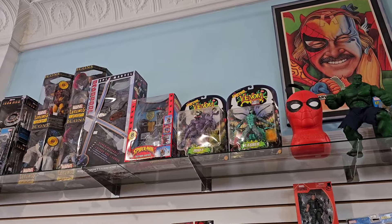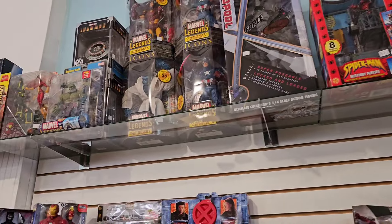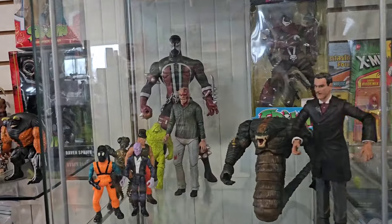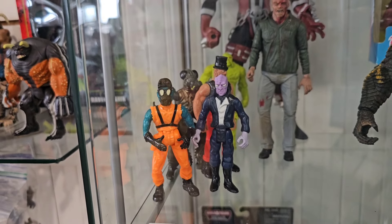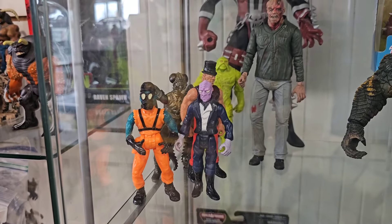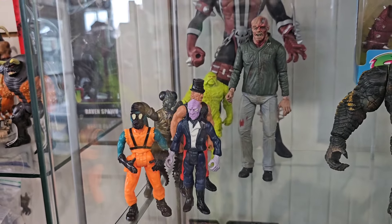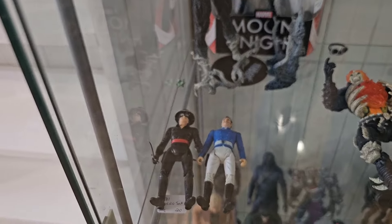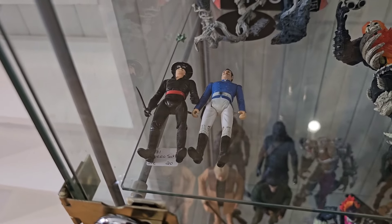Those Venom figures are kind of cool. Oh look at that - that is the Swamp Thing toys. Oh those are cool. And I just picked up a couple of Swamp Thing figures, I'll have to look into those. Oh, 25 bucks for all of them - that's not too bad. Oh we have Zorro - is that a vintage Zorro? 1981 Zorro figures.